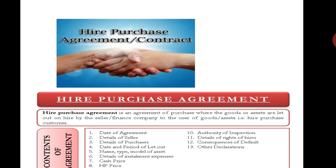Under the Higher Purchase Agreement, the details to be covered are: date of agreement, details of seller, details of purchaser, date and period of let out, name, type and model of asset, details of installment expenses. In the higher purchase system, the expenses are borne by the buyer, along with cash price and higher purchase price, payment details, authorities of inspection, details of rights of hirer, consequences of default, and other declarations. These are all the details included in the higher purchase contract.